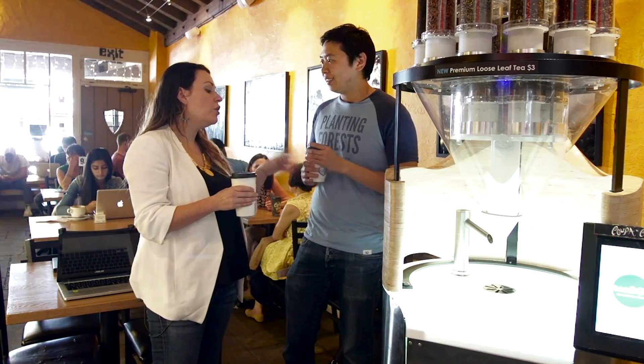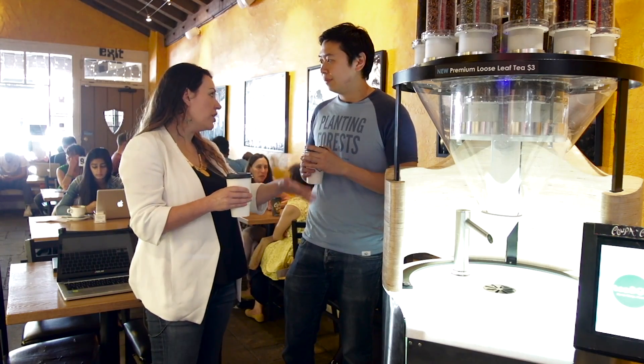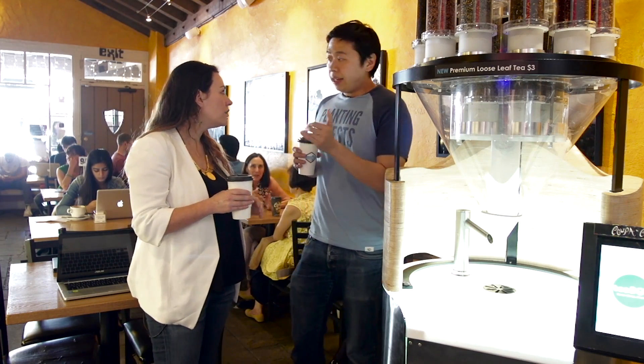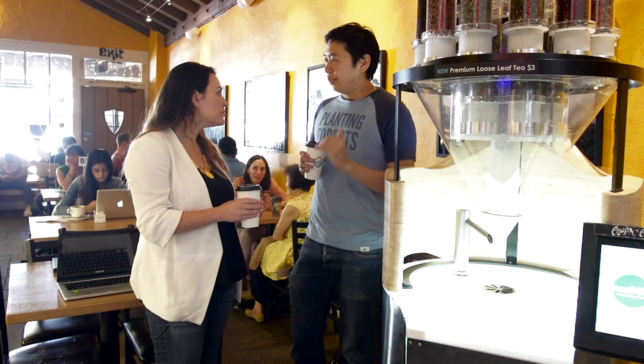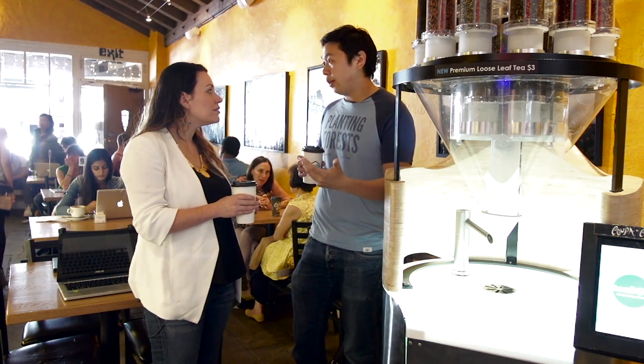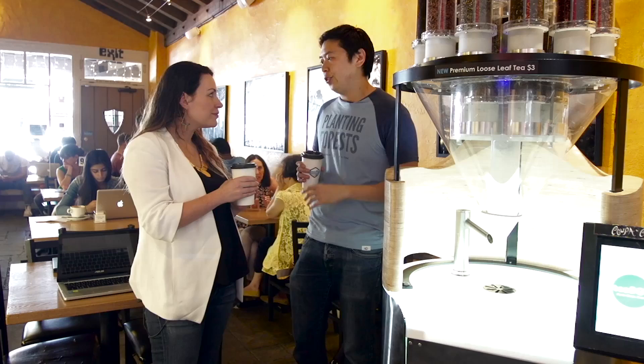As for letting other people own and operate the kiosk like vending machines — maybe down the line. Right now we want to make sure we understand our technology and how it works, so we're going to own it ourselves and partner with service contractors down the line to help service the machines. Realistically, the only way to ensure a top-tier experience is to have control and make sure it's the right product, the right app upgrade, and the right generation of technology.